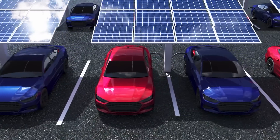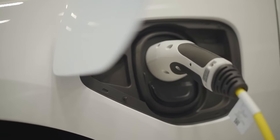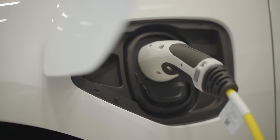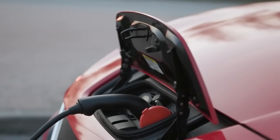Electric vehicles are creating a lot of buzz in the automotive industry. By 2025, these low-noise, low-pollution, high-performance automobiles will have rendered their IC engine rivals obsolete.